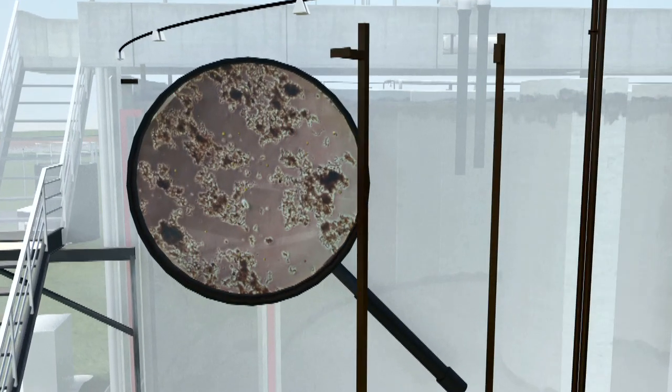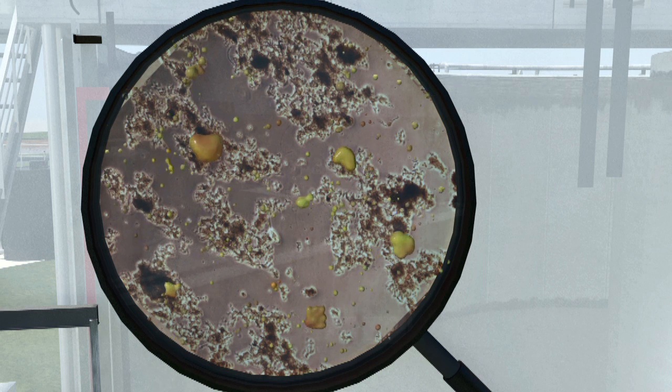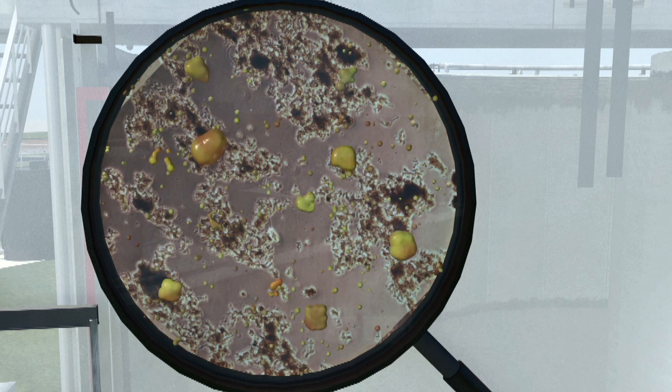Next, the resulting pollutants are biologically degraded by the bacteria. This results in an increase of new bacteria and the formation of more carbon dioxide.